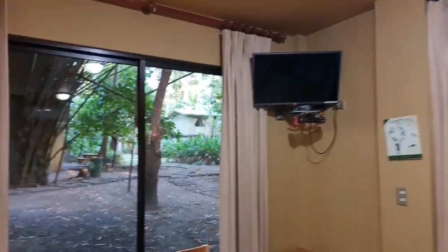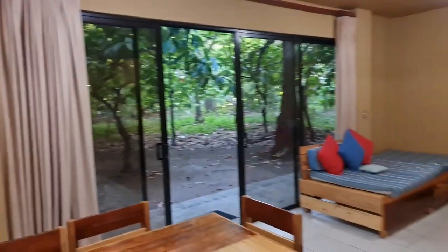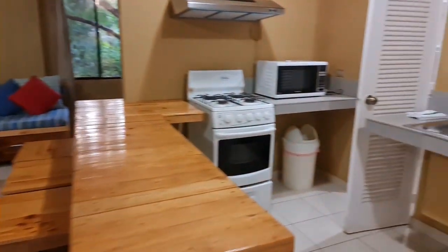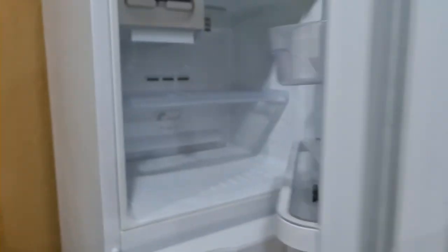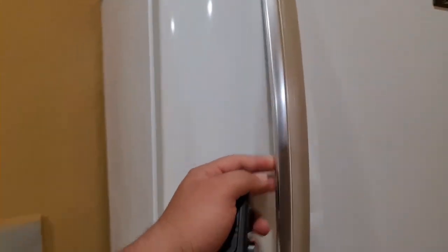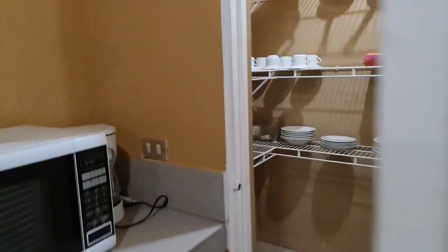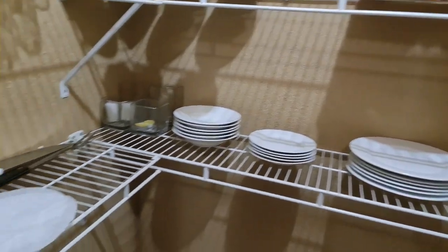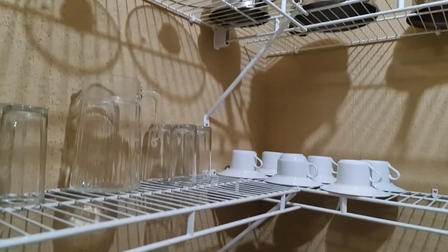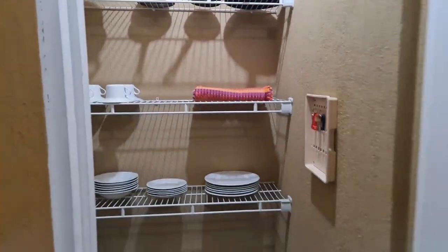In front is the TV, and here is the kitchen. You can close it, or open it to let in some light. The kitchen is equipped with a microwave and a refrigerator that is working. There is also a pantry (alacena) with all the cupboard space.